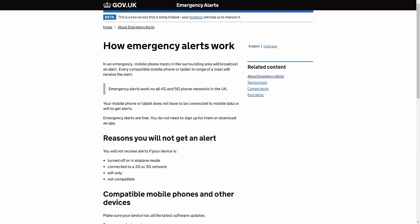The emergency alerts will be sent directly from the phone masts in the surrounding area — they will not come from your network provider. So if your phone can pick up a signal from any of the network providers in the UK, you will still receive the emergency alert, even if you haven't got a signal on your own mobile network.